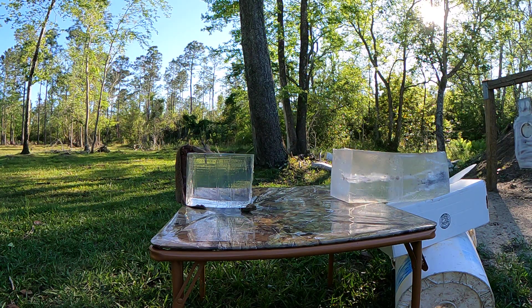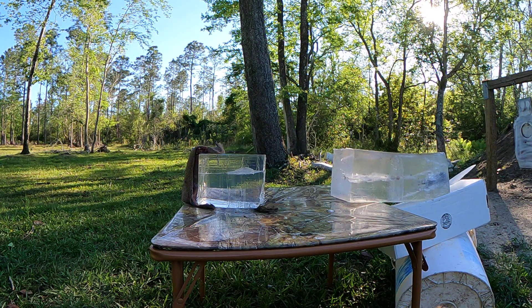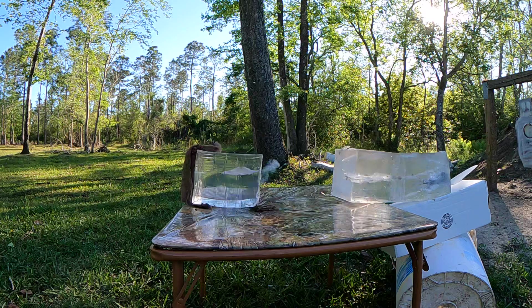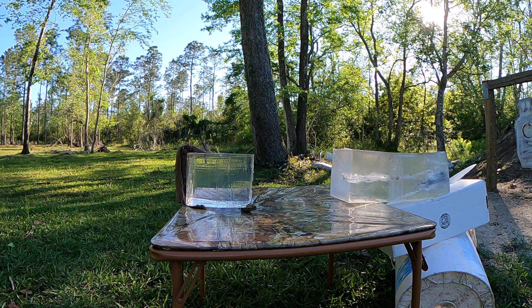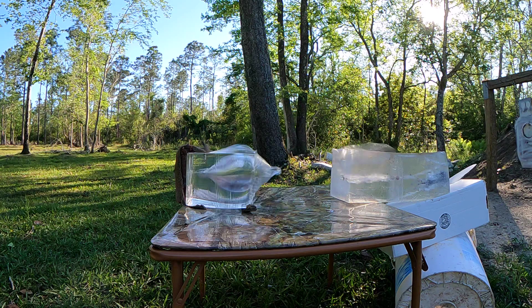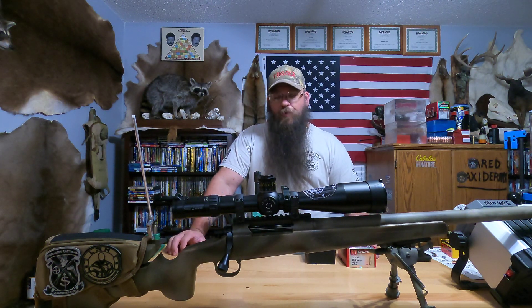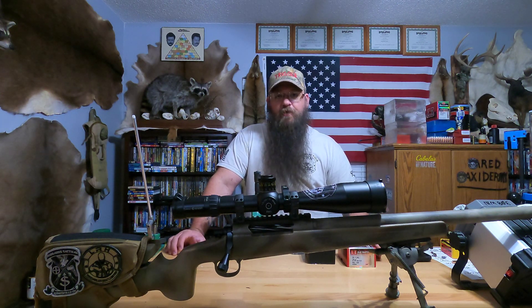Now let's get on and look at that lower impact velocity shot of 1,370 feet per second. As you can see, that's got a decent temporary wound cavity and it's got a good permanent wound cavity — especially for that velocity. The widest point of that permanent wound cavity, we measured at two inches.